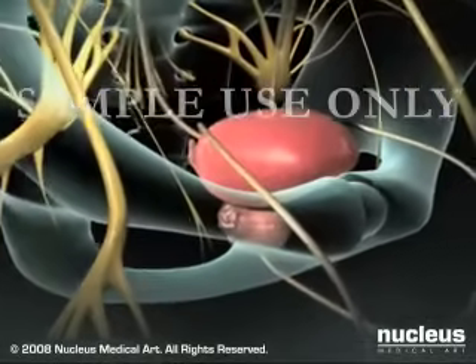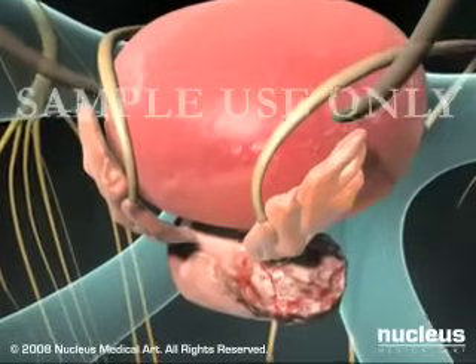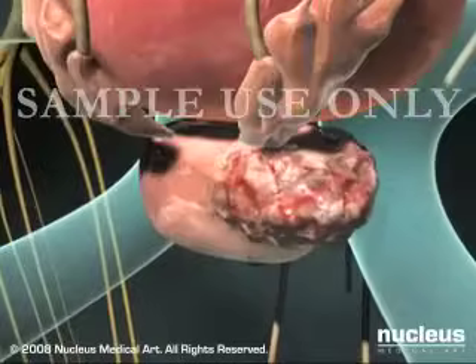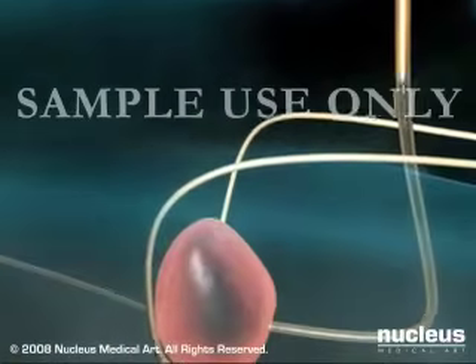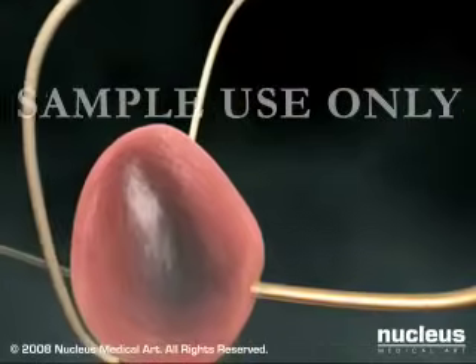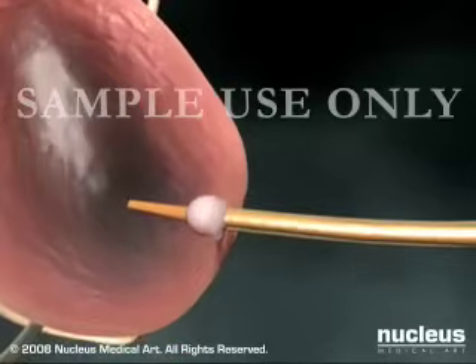Regardless of the type of procedure, your surgeon will carefully inspect the area around the prostate before removing any tissue, taking care to minimize damage to nerves in the area. At the end of the operative procedure, a catheter will be put into your bladder to keep it drained. This will usually be left in place for 10 days to 2 weeks after surgery.